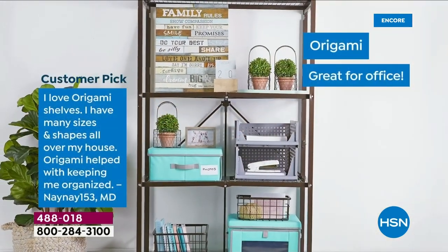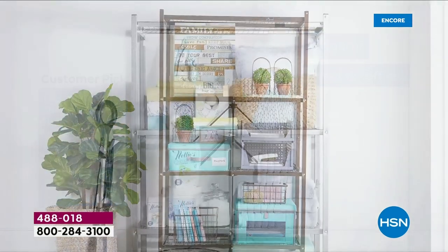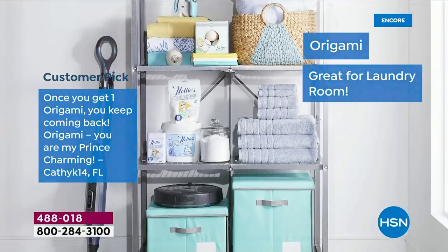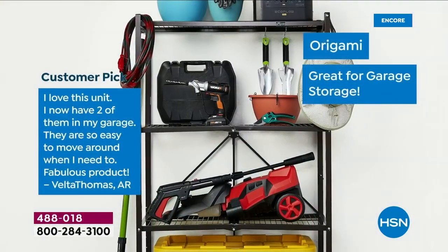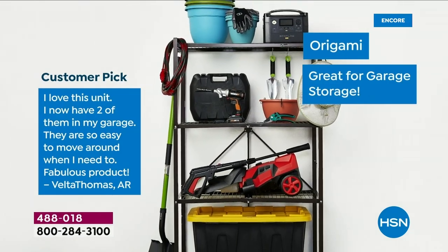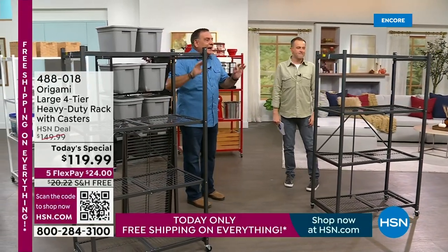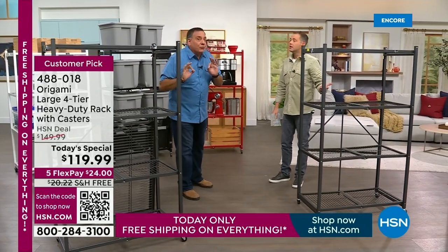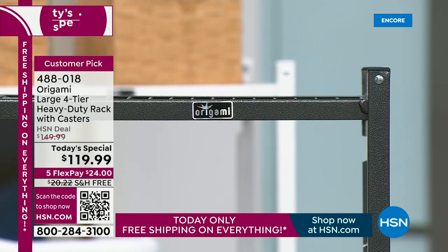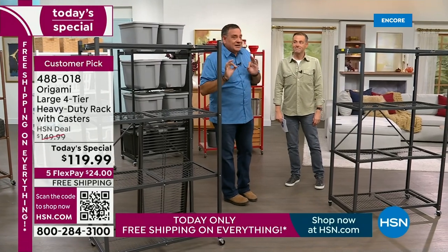We're rewinding the clock back several years to hit a price of $119 and change with free shipping and handling. This is the original — the main one, the one that everybody buys — which is why it has more reviews than any other organizational item we've ever done: 4,000 reviews. Most products on HSN have 10 reviews. The ones you're looking at right here look exactly like the ones I bought over a decade ago. They have not aged a tiny bit.